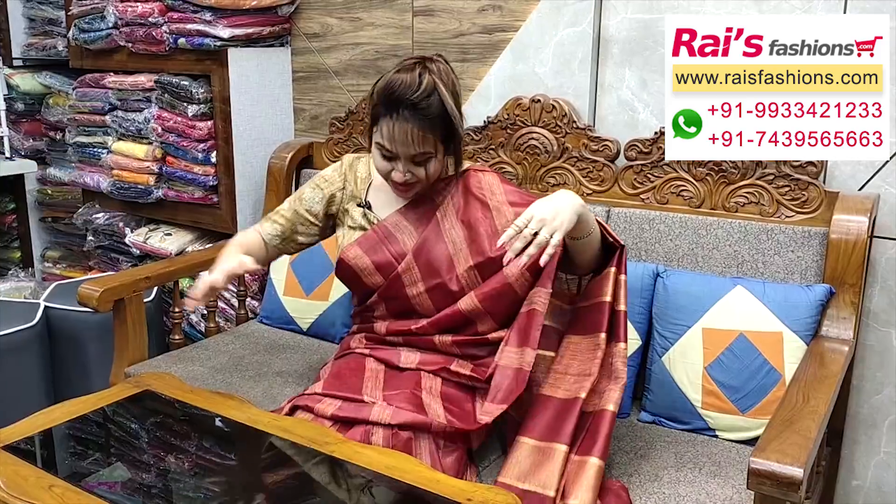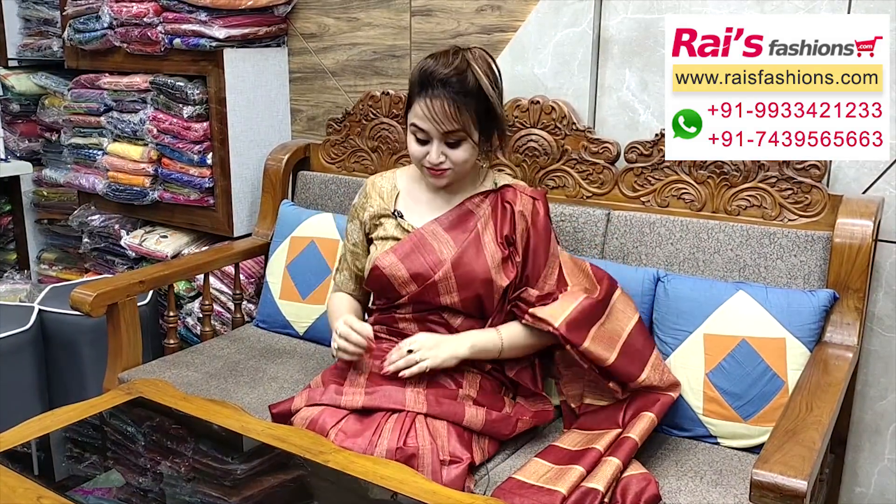For more collections, please visit our website. Our website link is www.raisfashions.com — all the info is written in the video description, so please follow the description part. Today I have wrapped a beautiful jari handloom soft silk material, all-over gicha weaving stripes design base.